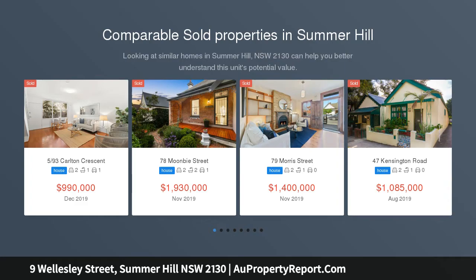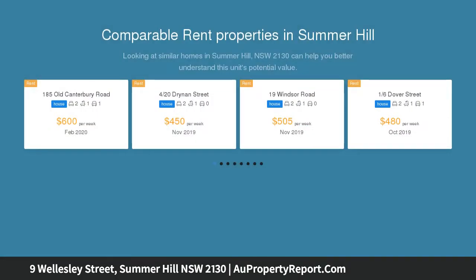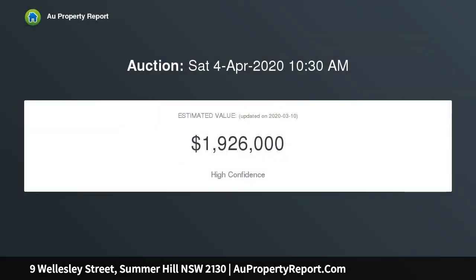Tightly held for over 30 years, this freestanding residence offers a rare chance to secure a lifestyle of exceptional convenience in a prized inner-west pocket. Its single-level design boasts a bright north rear and has an abundance of character while offering potential to put your own stamp on it.